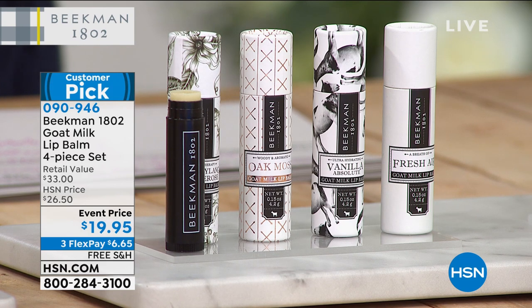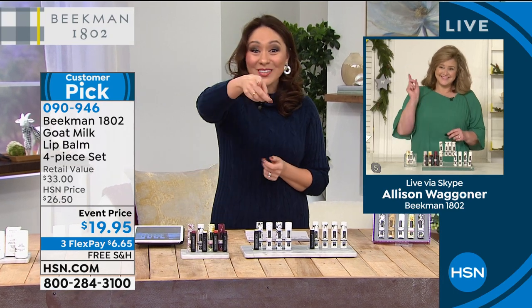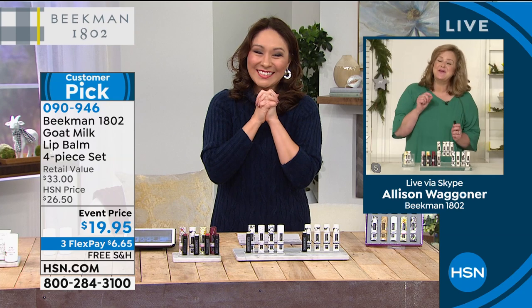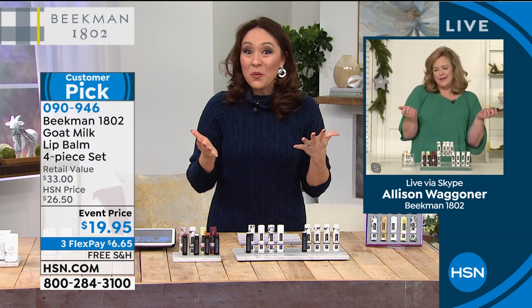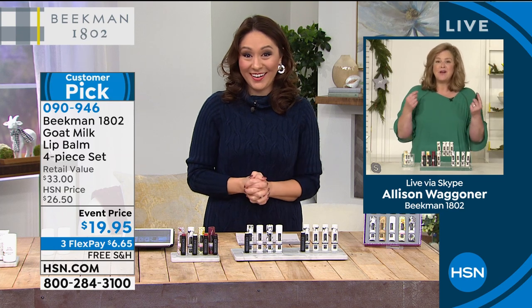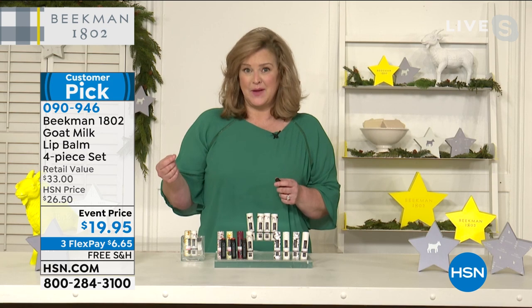There's also the assorted set, which comes with vanilla absolute, fresh air, oak moss, ylang-ylang, and tuberose. Free shipping and handling on this. Allison Wagner, the chief milkmaid, joins via Skype. For under $20, this is really going to change what you think about lip balm. Every one of the lip balms has the goat milk difference. The key is that this is a true lip treatment — not full of petroleum or synthetic ingredients.